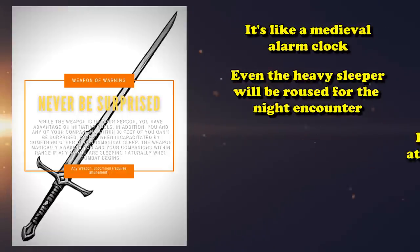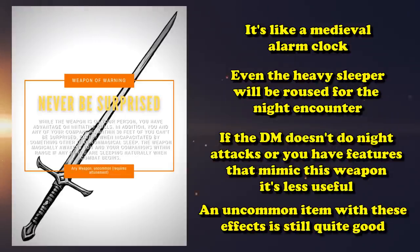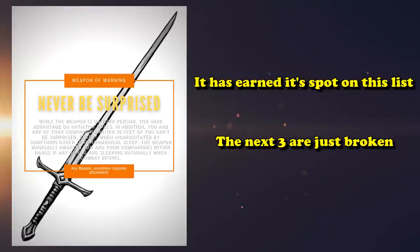Obviously if you're playing a campaign where surprise attacks never happen, or if you already have a feature that prevents surprise, it's not as useful. But an uncommon item which gives you all those benefits is super useful and definitely deserves a high spot on this list — although the next three items are just way more powerful.